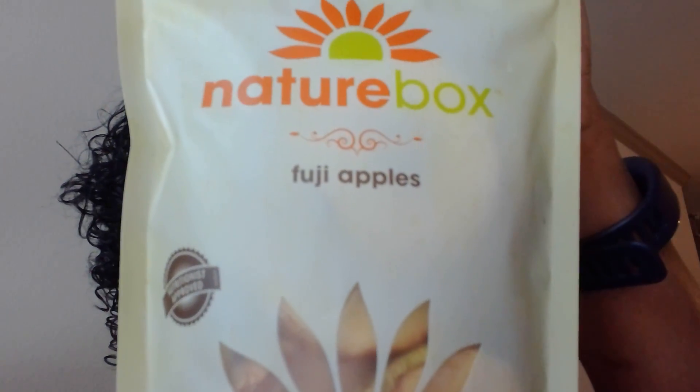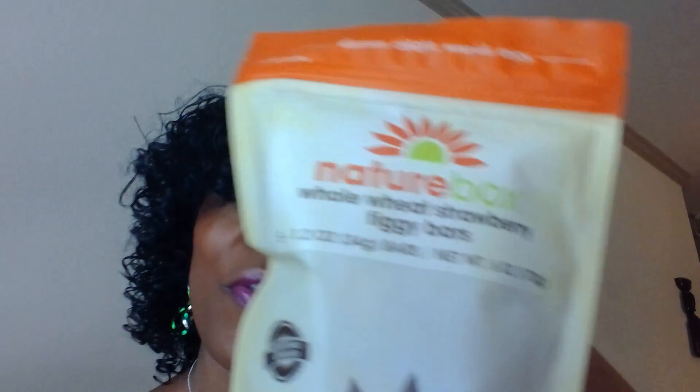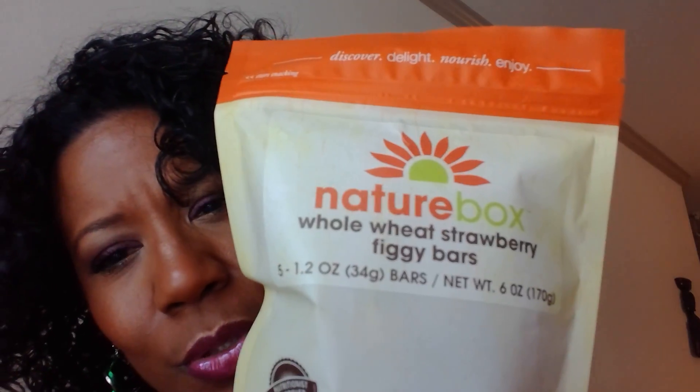I did get one new item. These are the Fuji apple rings. I am going to taste these and the whole wheat strawberry figgy bars. I don't think these are new to me — I think the figgy bars are a reorder also, but I could be wrong. I am quite hungry.